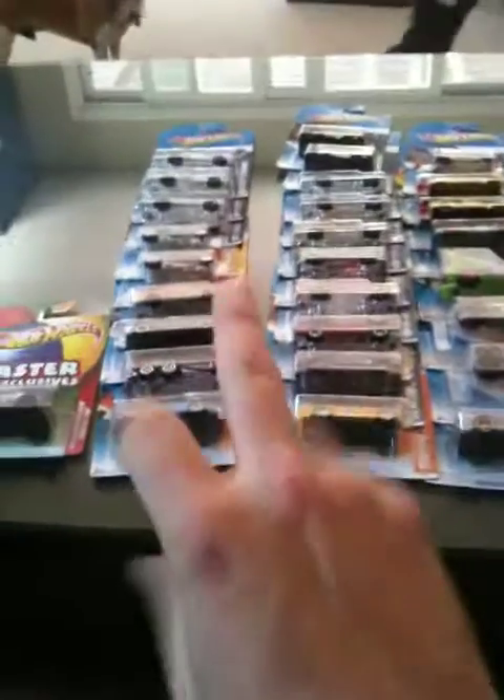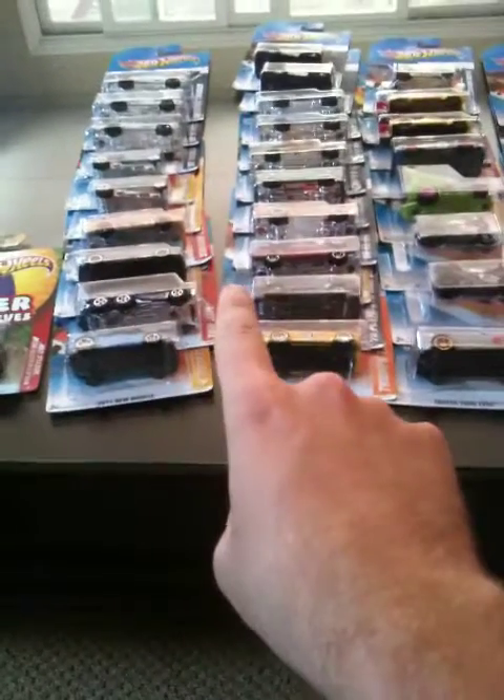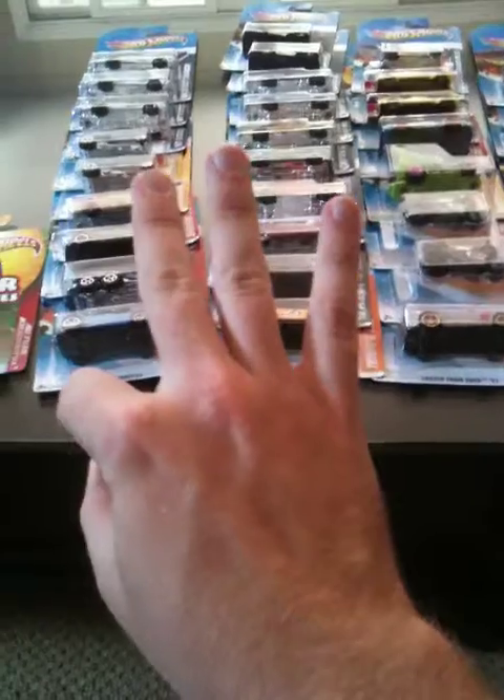Alright guys, that's part two. I still have a bunch more Hot Wheels to show you guys, and my action figures. So stay tuned for part three. I'll see you in a bit.